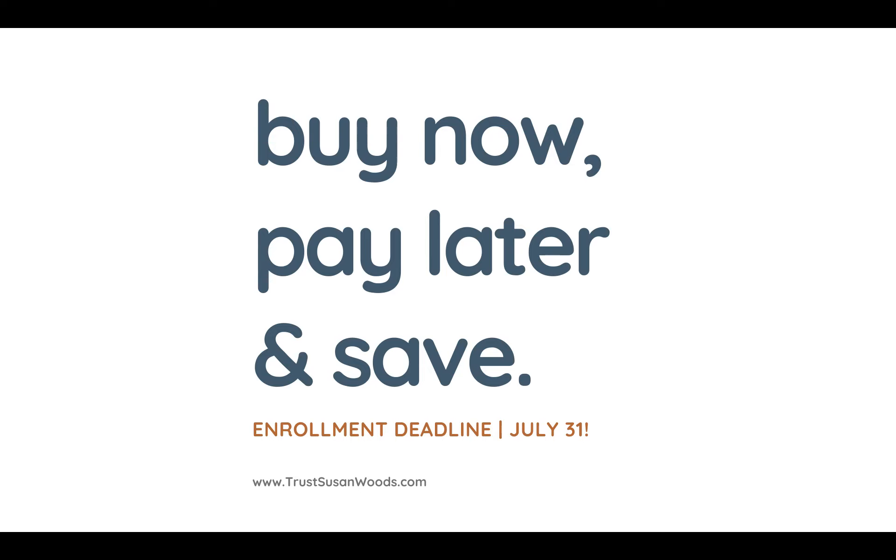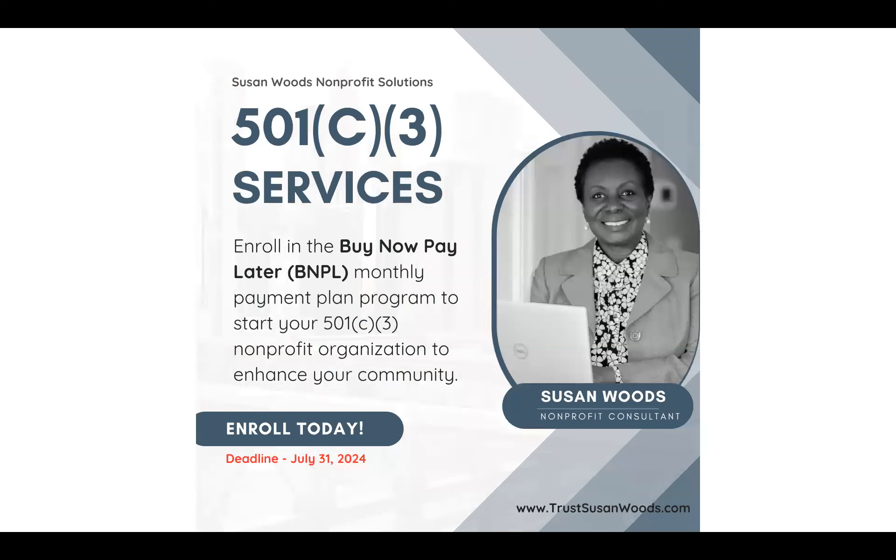I look forward to working with you to help you make a difference in your community. I'm Susan Woods of Susan Woods Nonprofit Solutions. I've been helping people start nonprofits since 2010. I've completed over 400 application packets and my approval rating is 100%. I hope that I'm able to serve you through this new Buy Now, Pay Later monthly payment plan program to start or reinstate your 501c3 nonprofit organization to enhance your community. I have the enrollment link in the description below. Thank you so much for your time and have a great day.